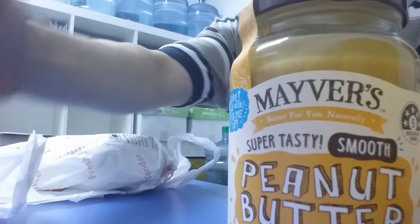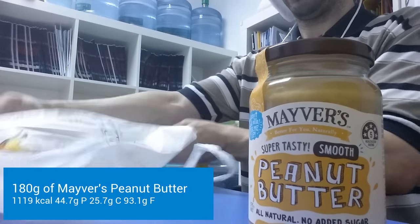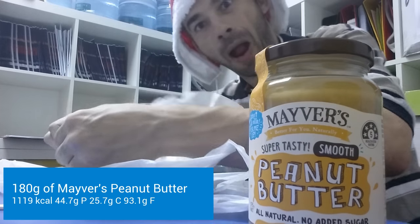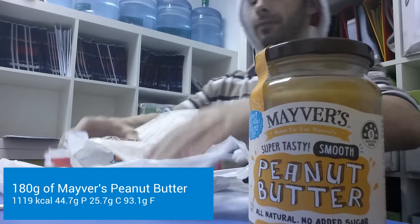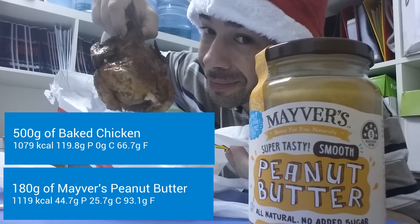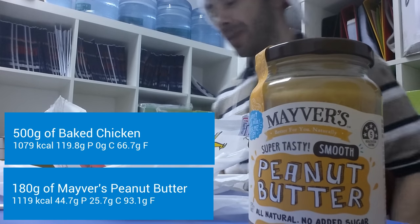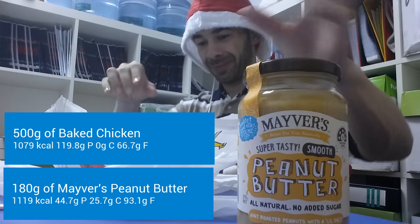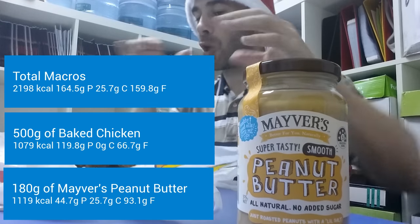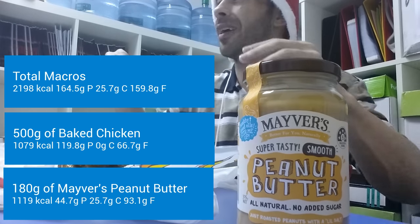First up we've got the peanut butter — I'm going to take in 180 grams for 25.7 grams of carbs, so I won't be hitting any more carbs today. Then we got the chicken coming in: 500 grams for zero carbs. Oh, I love me some baked chicken — no carbs ever. That brings us to a total macros count of 2,198 calories, 164.5 grams of protein, 25.7 grams of carbs, and 159.8 grams of fat.